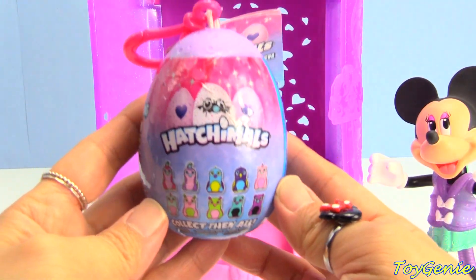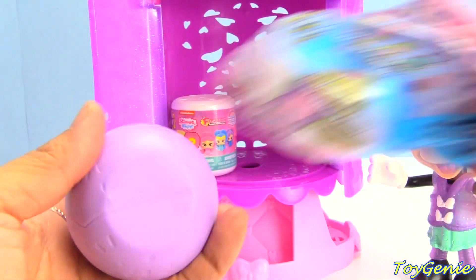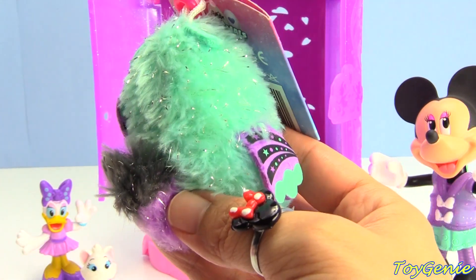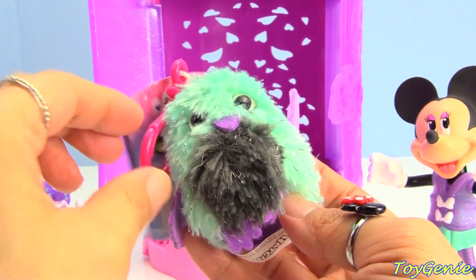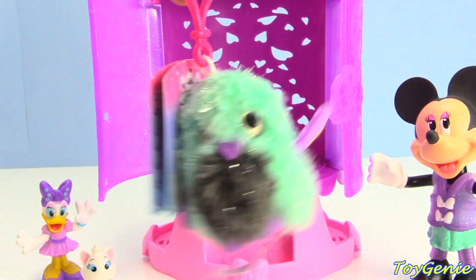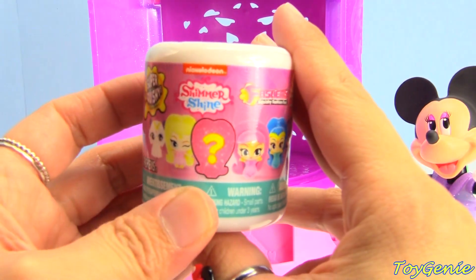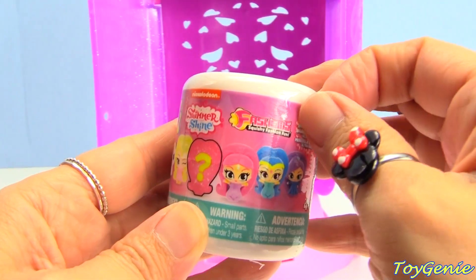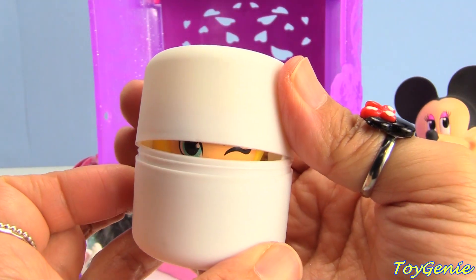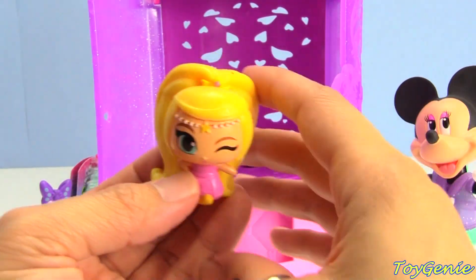Here's a Hatchimals hanger - let's open this up and see what we get. Oh, so beautiful! Look at the glittery hair - a parakeet! And the wing is waving hi! And our final surprise is a Shimmer and Shine Fashems. Let's open this up to see who we get. So awesome!